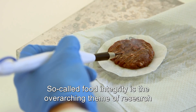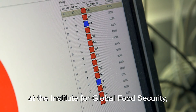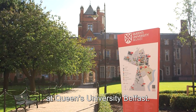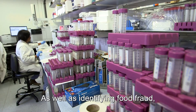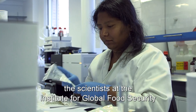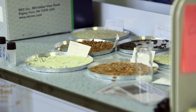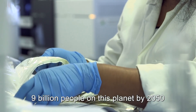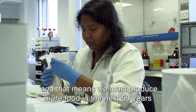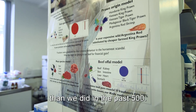So-called food integrity is the overarching theme of research at the Institute for Global Food Security, which grew out of the School of Biological Sciences at Queen's University Belfast. As well as identifying food fraud, the scientists also try to make food and farming techniques better, because it's forecast there will be 9 billion people on this planet by 2050, and that means we must produce more food in the next 50 years than we did in the past 500.